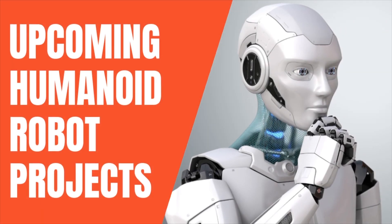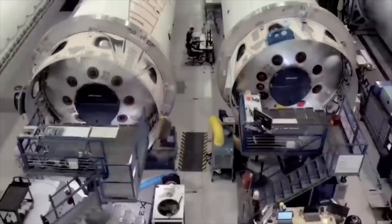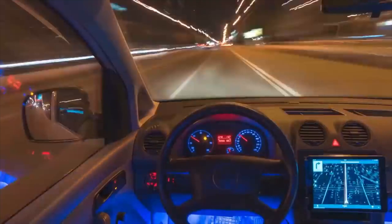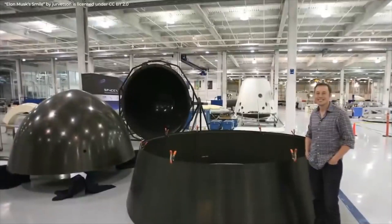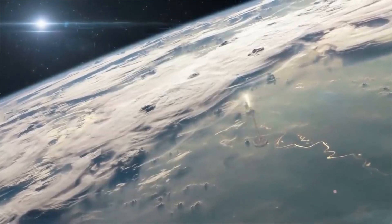Upcoming Humanoid Robot Projects. Elon Musk is best known for two things: random outbursts on Twitter, and investing heavily into futuristic projects like driverless cars and Mars colonies. However, for someone so clearly passionate about cutting-edge technology, including AI, he's also somewhat cynical about it.